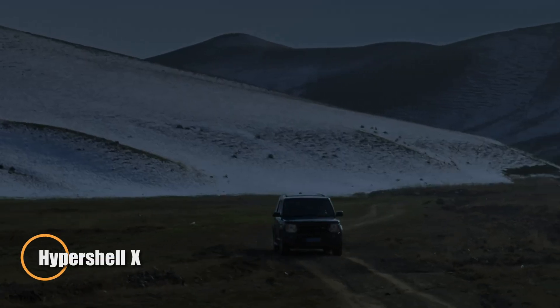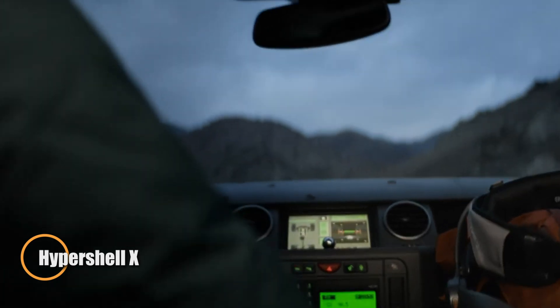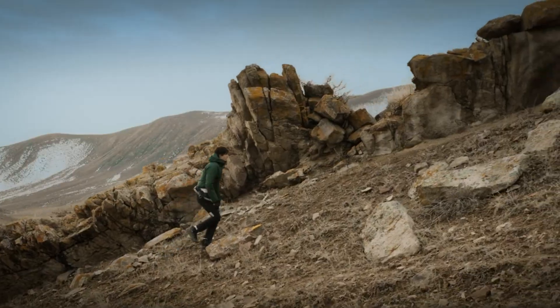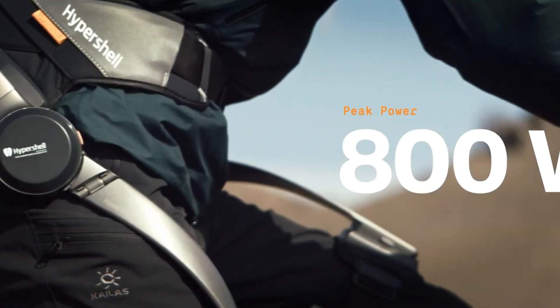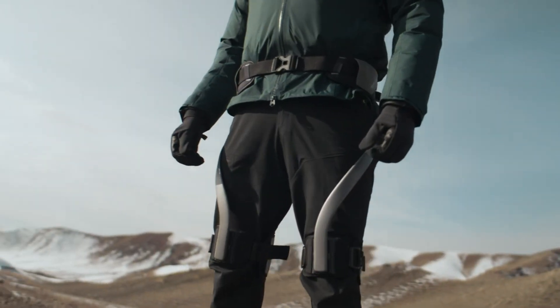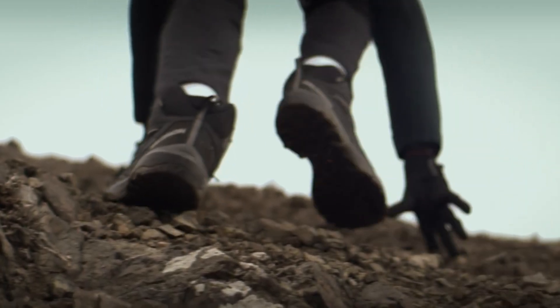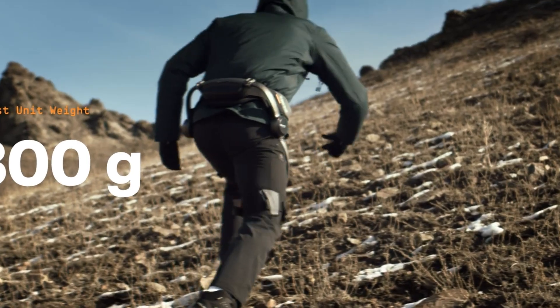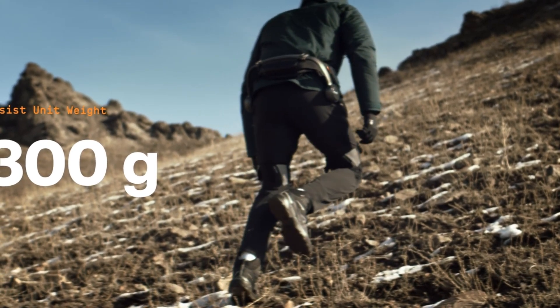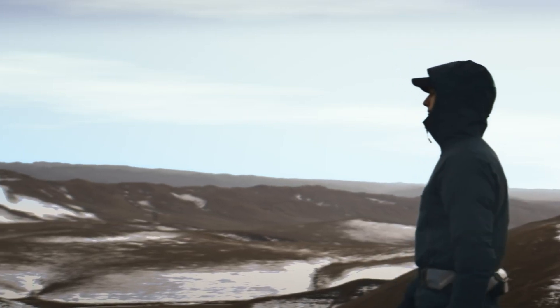The Hypershell X is a cutting-edge wearable exoskeleton designed to supercharge your mobility in any environment. Weighing only 2.4 kilograms, it enhances leg power by up to 40% and cuts fatigue by 30%, transforming walking, running, or hiking into a smooth, near-effortless experience. Its 800-watt motor is controlled by an AI-driven motion engine that responds in real time to your movement for natural, fluid support.